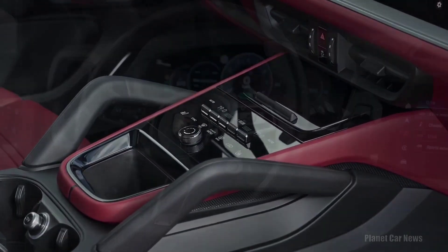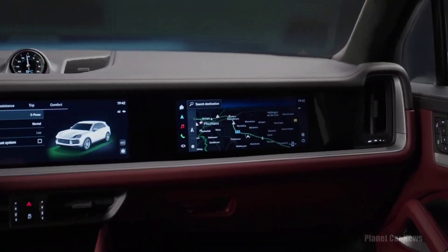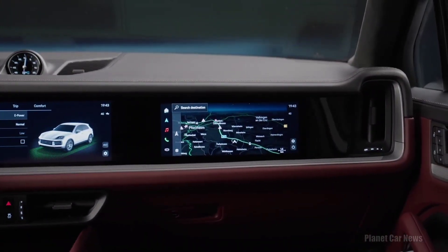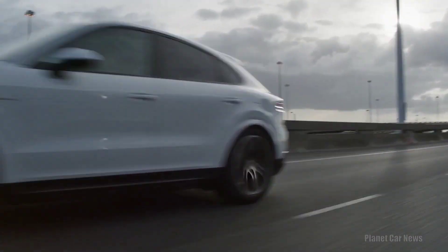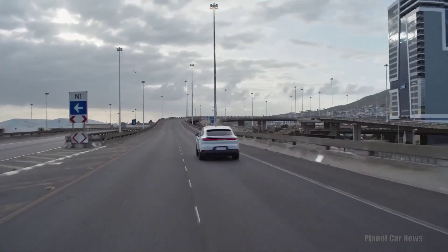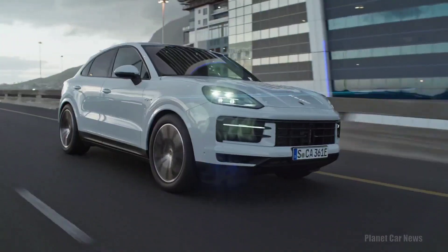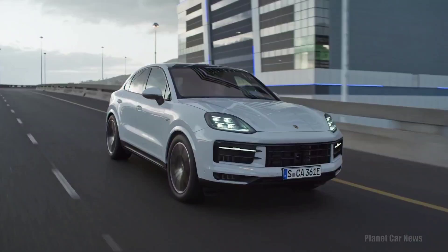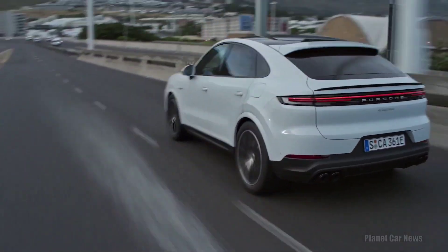That's where we'll start this look at the 2024 refresh, as it's part of the most extensive product upgrades in the history of Porsche, according to its vice president for the Cayenne product line, Michael Schatzel. For all models under the Turbo GT — the Cayenne, S, and E-Hybrid trims — the standard suspension will consist of a traditional steel spring combined with Porsche Active Suspension Management, PASM.